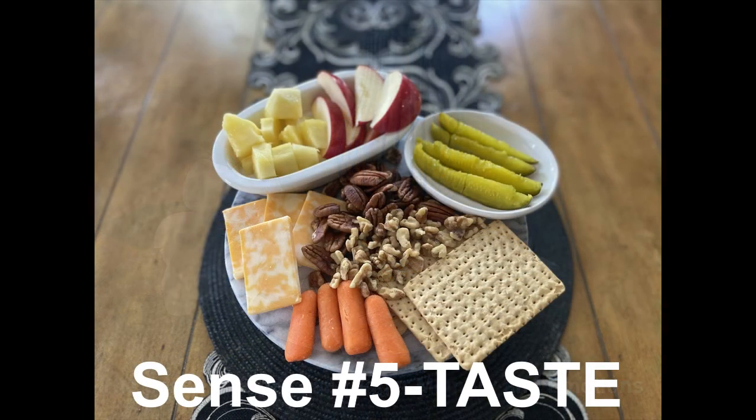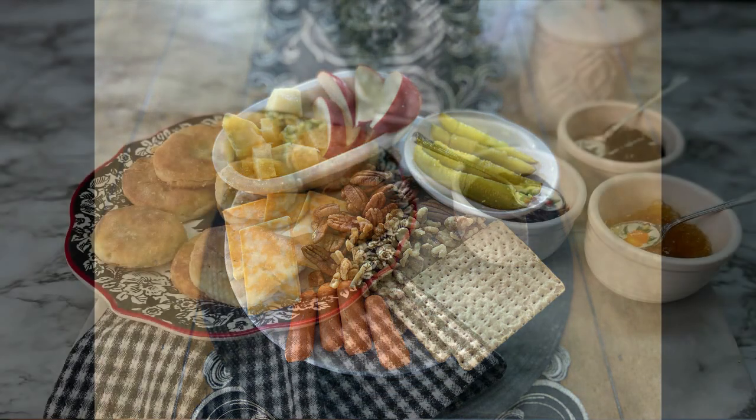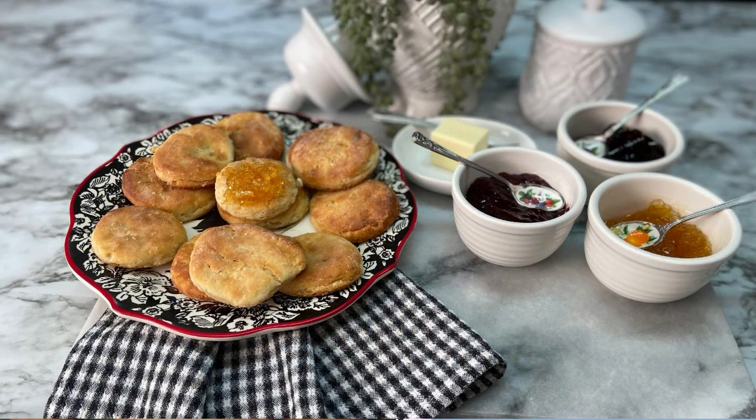Sense number five is taste. As we eat and drink, our tongue detects chemicals via taste receptors known as taste buds. Our brain actually perceives the flavor, such as sweet, salty, sour, or bitter, and different emotional responses are elicited as we experience these flavors.